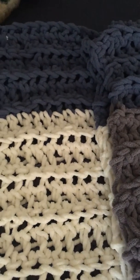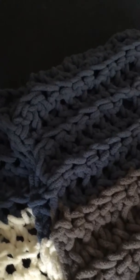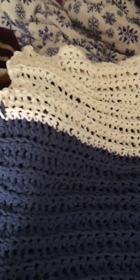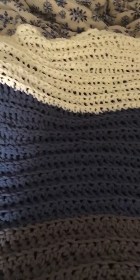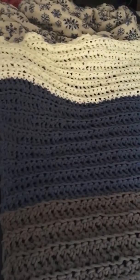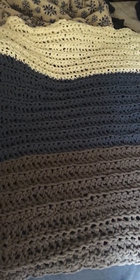It's too bad I can't show you how soft it is — it's ridiculously soft. I just completed it today. It's perfect for a baby blanket, or like I said, just a throw to cuddle in.